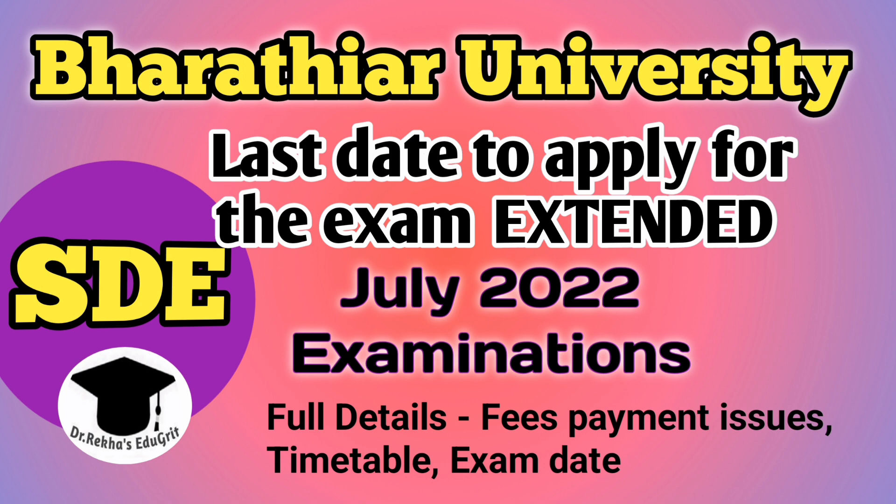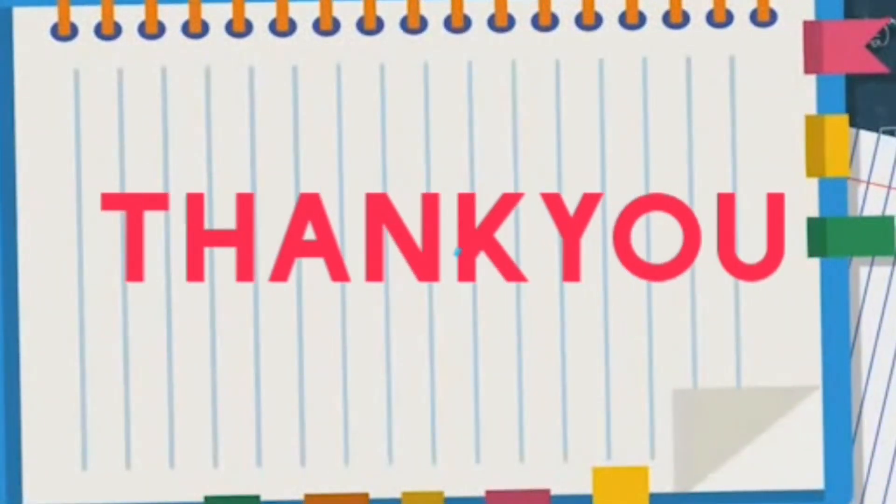Wish you all the best for your examinations. If you have any doubts, you can drop them in the comment section. For receiving latest updates, you can join my Telegram group and follow me on Instagram. Thank you for watching.